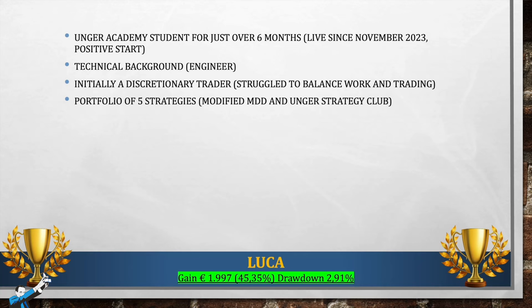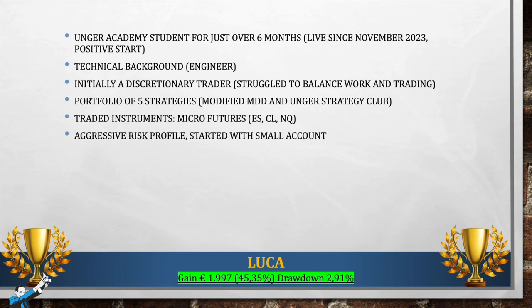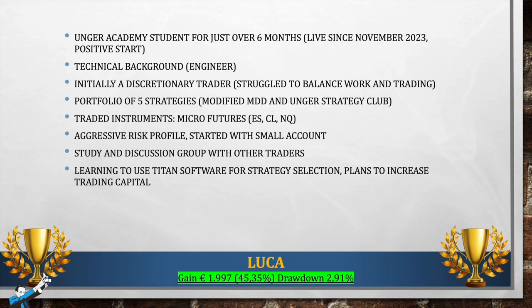He has a portfolio of five strategies selected mainly from the Million Dollar Database, which is the database we make available to all our students to help them in the initial phase when they are building their trading strategies, and also from the Unger Strategy Club — strategies proposed by us but appropriately selected and modified by him. The assets are the micro futures, specifically mini S&P, crude oil, and NASDAQ. His risk profile was aggressive, which was allowed by his low capital — ideal for starting live trading. Luca also told me that he shares his trading experiences with a study group where he exchanges ideas to build new strategies together, or at least help each other during difficult times. He's currently studying the Titan software, but not yet using it given the small number of strategies in his portfolio, though he intends to increase his trading capital and number of strategies in the future.